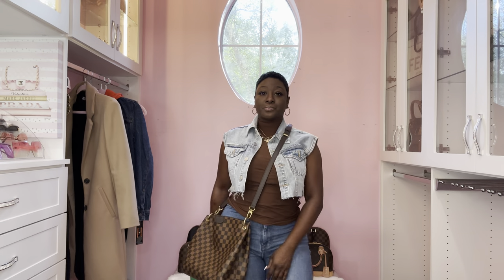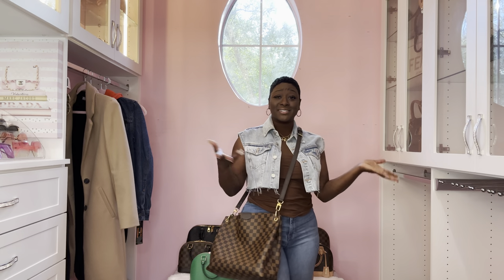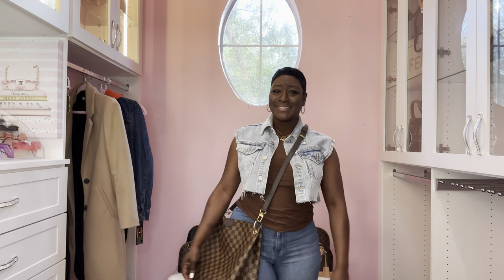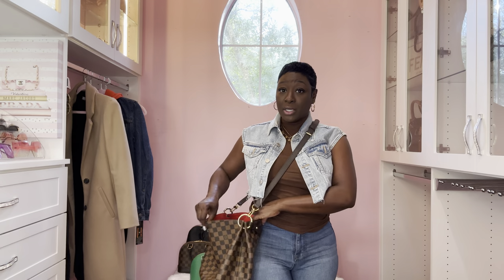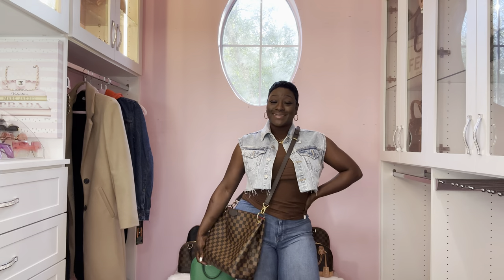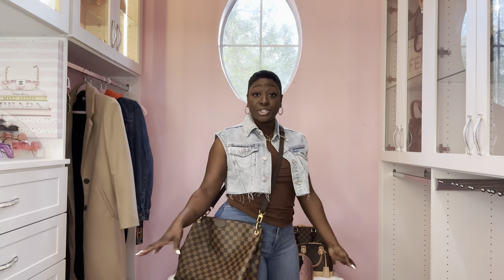Here it is - I can convert this into a crossbody with the handle tucked behind. I should have worn this handbag today, it just looks great with the outfit. Keep in mind for you tall divas - the Bandoulière strap adjusts so it can go longer. Open closure, easy access - this is so bomb. If you have any handbag that comes with a strap you can honestly just use it and convert it to a crossbody.